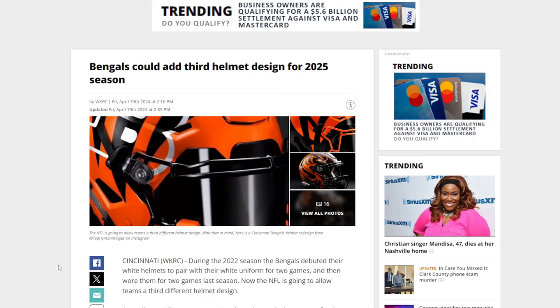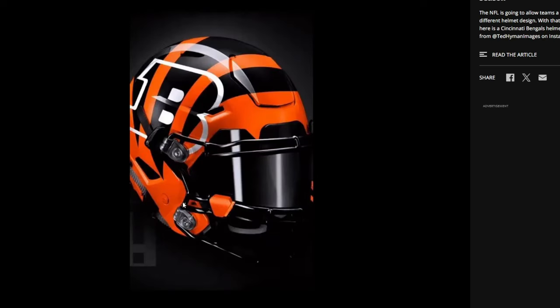The NFL is now allowing teams to have a third helmet design for the 2025 NFL season. With that being said, there are now designs being posted out there from different people about what potentially could be this exact design. So let's go ahead and take a look at some of the options today.